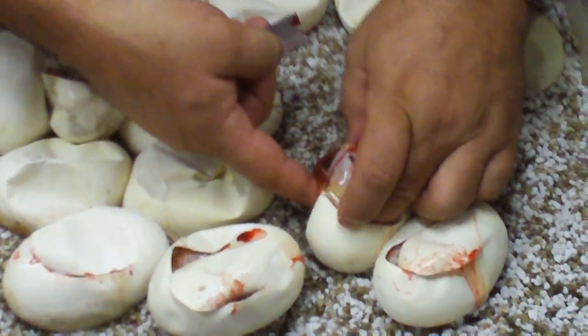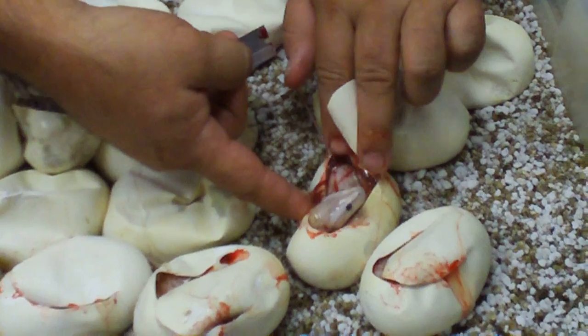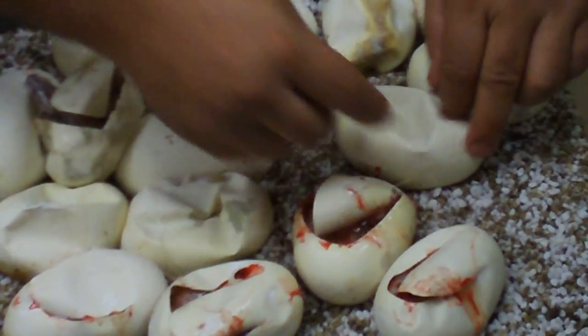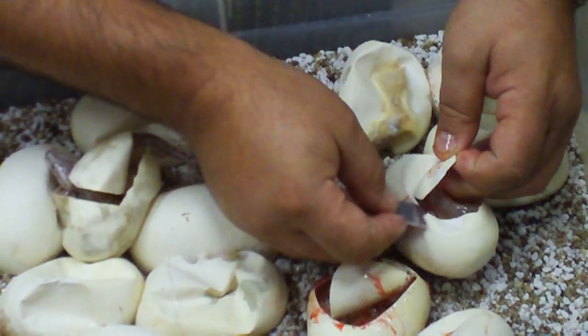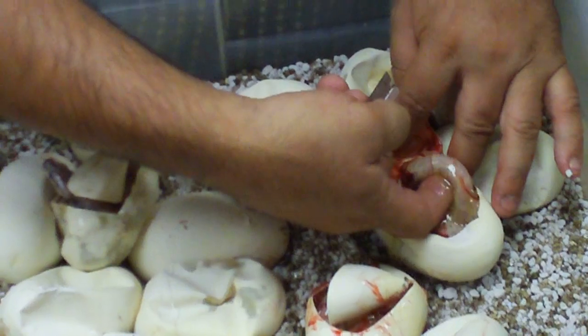Look at that snake. Man, look — is that crazy? What color are those eyes? It's almost like a leucistic, but with a pattern on it. I don't even know how to describe it — it's super... look at that. That's pretty. That is beautiful.